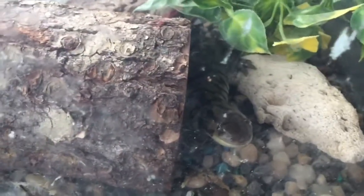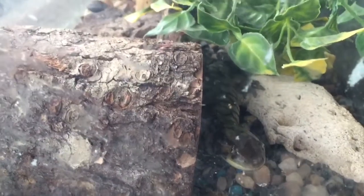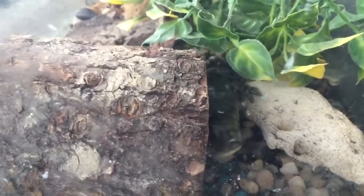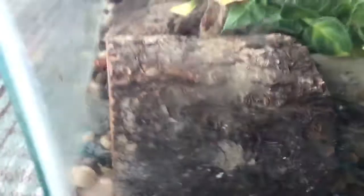They've both been eating crickets, which, like I said, is okay for the frog but not good for the salamander. And they also should not be living together. I will get them into proper enclosures — and this actually is a good-sized tank for the salamander, so that's good.